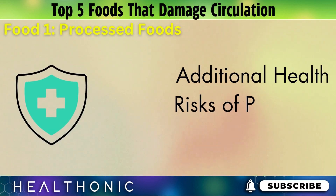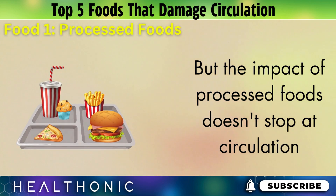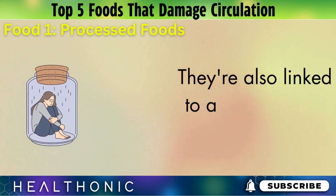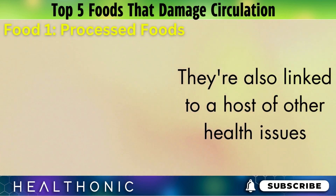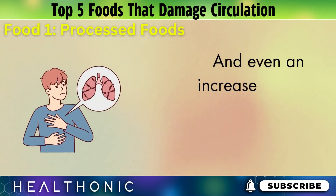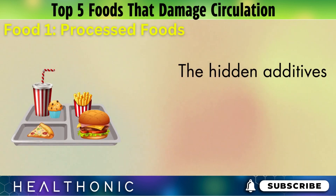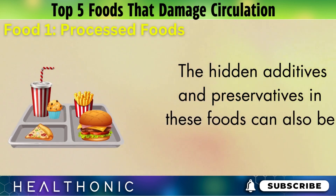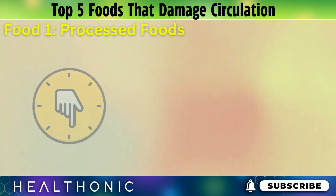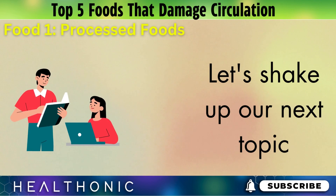The impact of processed foods doesn't stop at circulation. They're also linked to a host of other health issues, including weight gain, high blood pressure, and even an increased risk of chronic diseases like diabetes and heart disease. The hidden additives and preservatives in these foods can also be a cause for concern.